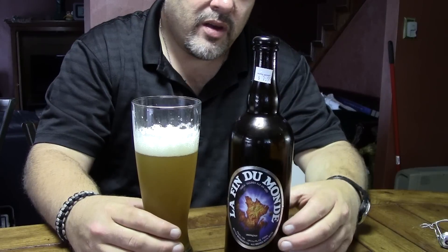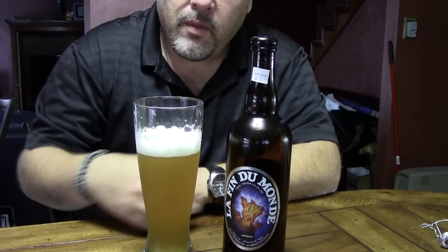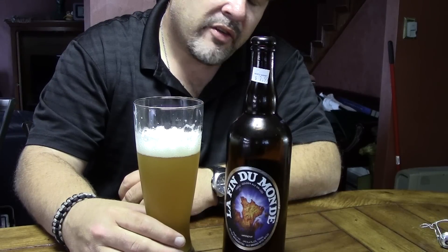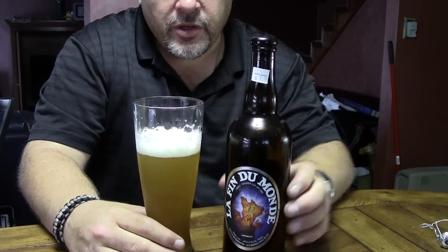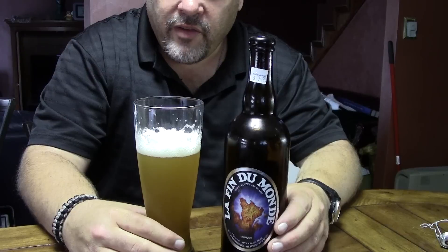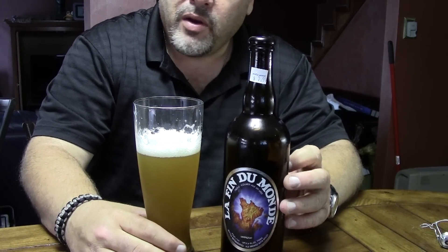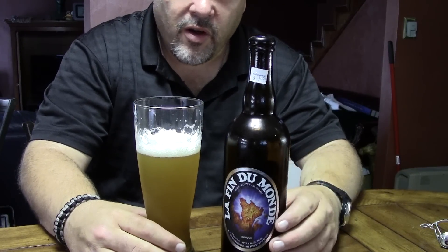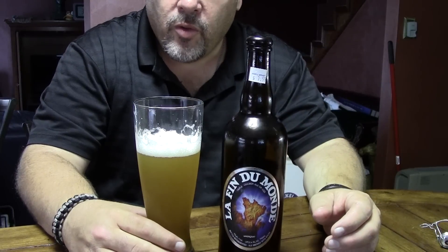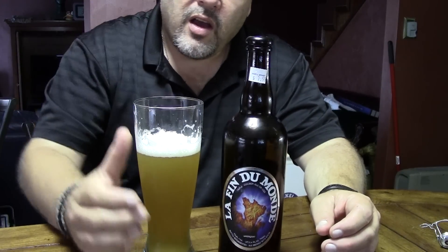I would highly recommend giving this one a shot. It's one of the four big beers made by Unibroue. Check the description for a link to their website — they have quite a few brews. I've actually tried all of them in the past. This is one of the big beers; they make four big beers that are all high in alcohol. La Fin du Monde, which translates to 'the end of the world,' is just one of those four, and we'll hit the others as we go.